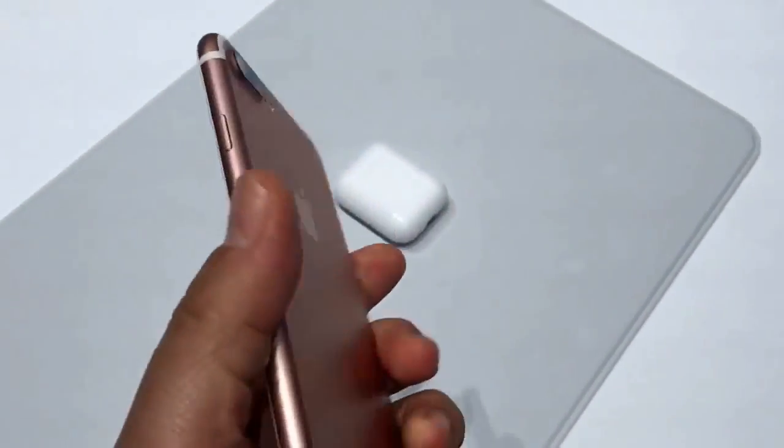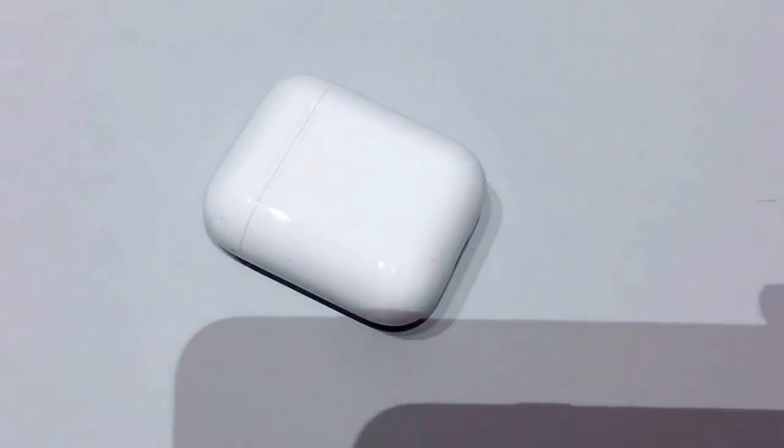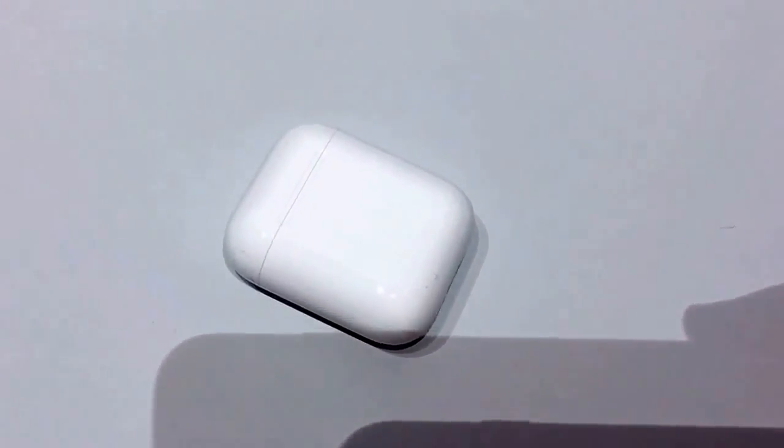So that's the 7 Plus in a nutshell — a quick look from here at the Apple event in San Francisco. And by the way, those are the AirPods, which are coming out in October. I'm Scott Stein.